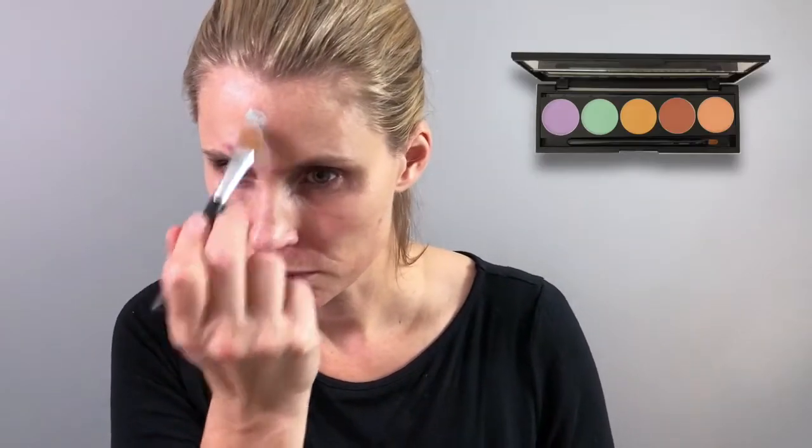So today I'm going to show you how to use Behind the Scenes to address some of the issues that I have. Here I'm using the green to block out the redness. You can see that the redness is already gone — it's a little bit green but not as green as we would expect given the color in the palette. Remember the concealer is going to go over top, so it'll have a nice natural finish.